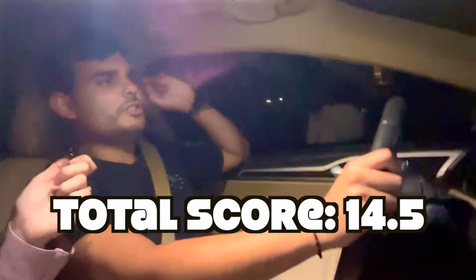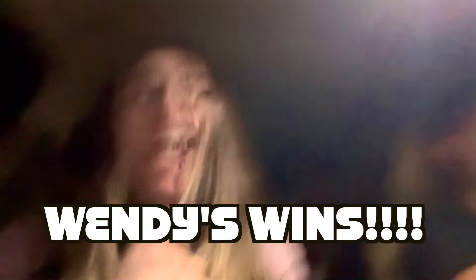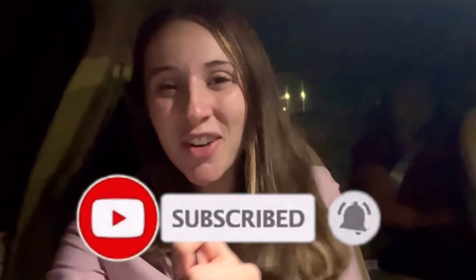In total, McDonald's scores 14.5. Wendy's scored 16.5 — Wendy's wins by a wide margin. Make sure you're subscribed to my channel and hit the bell icon so you'll get notified every time I post a new video. See you guys next time!